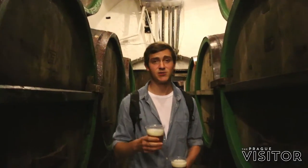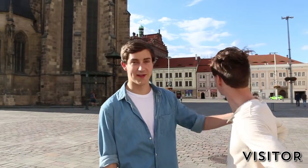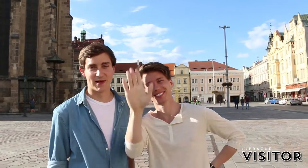We just got our beer straight from the barrel. Na zdraví! We hope we were able to convince you to come check out the beautiful city of Pilsen. Tune in next week when we go check out Kalabibari. It's Kevin and Philip with The Prague Visitor — cheers to that!